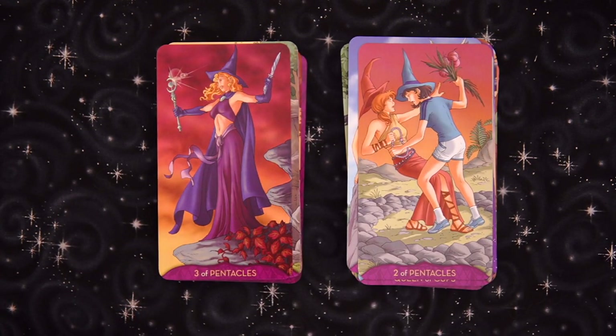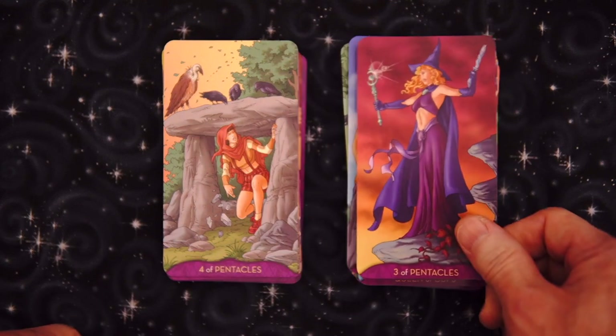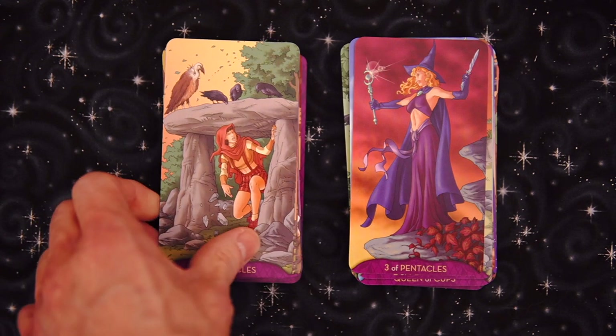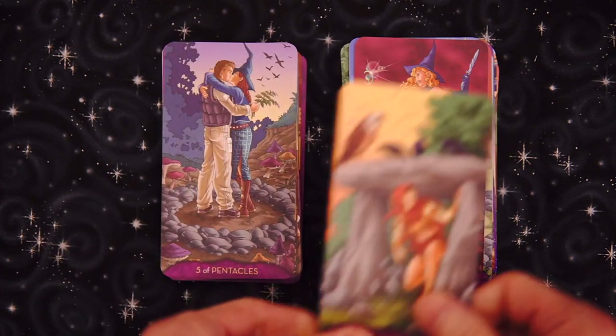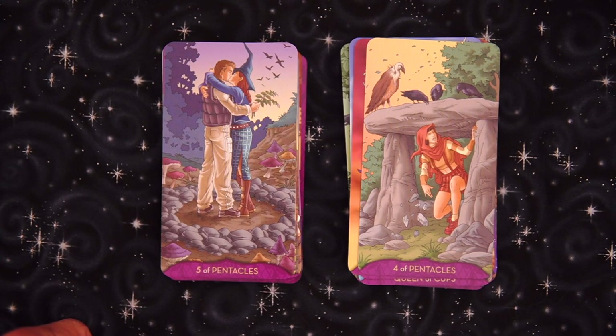Three of Pentacles — a little bit of work feel there, and it looks like we're going to do it with a knife. The Four of Pentacles — looks like we're emerging from somewhere or there's an invasion of birds. Five of Pentacles — a complete reinterpretation. I'm assuming the book covers this. What in the world is happening on there?